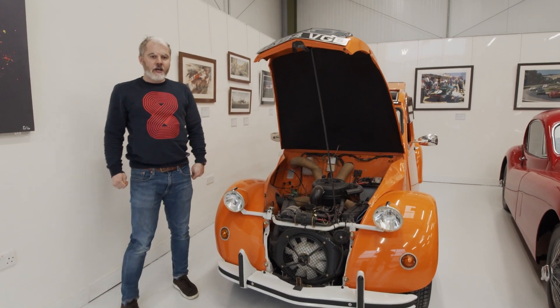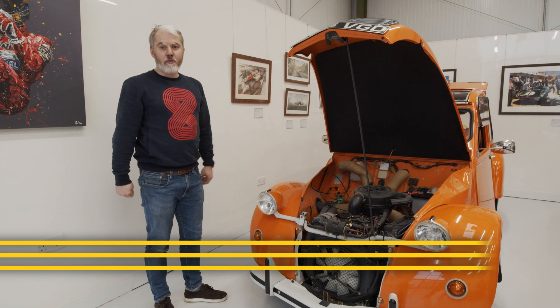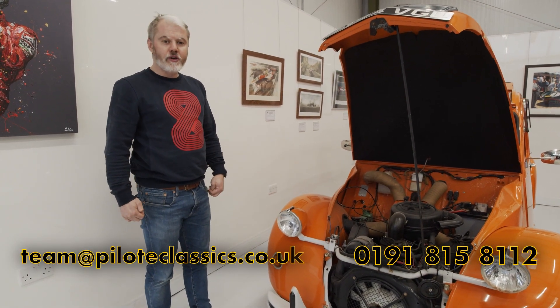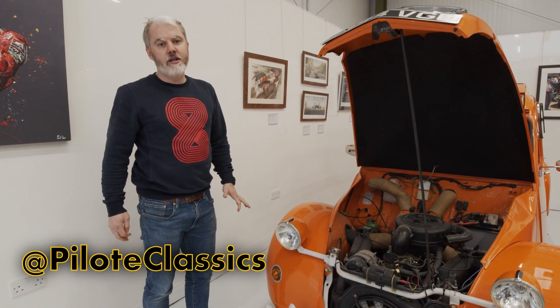As you can see and hear, the engine runs perfectly, and if the weather was better we'd be able to do a drive out in it for you. But I hope you enjoyed the video, and if you have any more questions please let us know. Thank you.